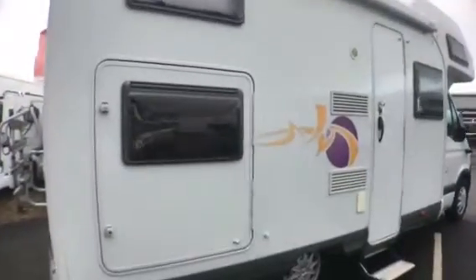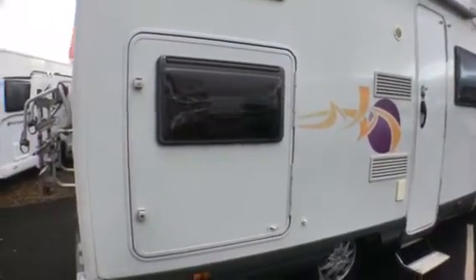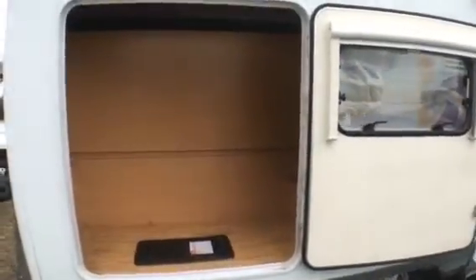An unusual feature of this particular motorhome is it's got a very generous garage on the offside of the vehicle. As you can see through the large garage door there's quite a generous space made by converting the lower bunk from inside into a garage with external access.